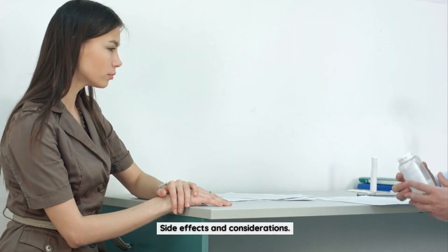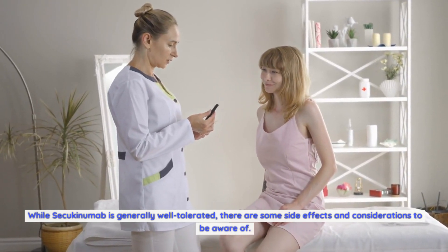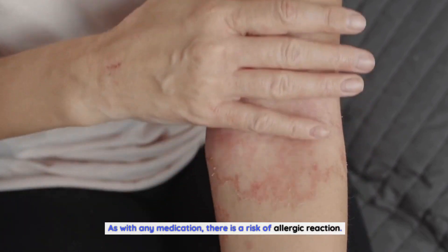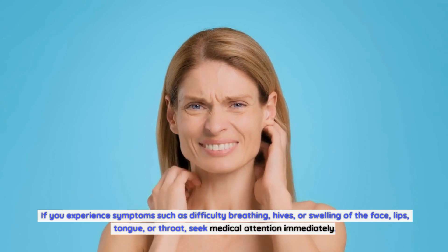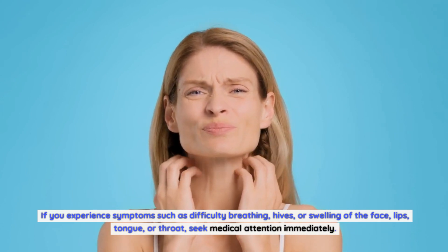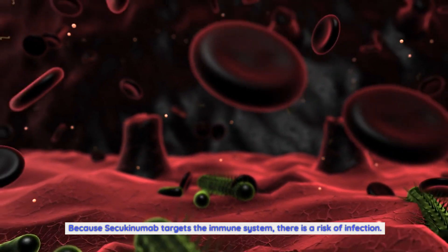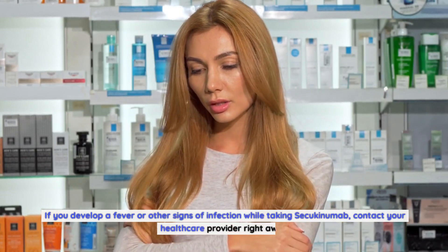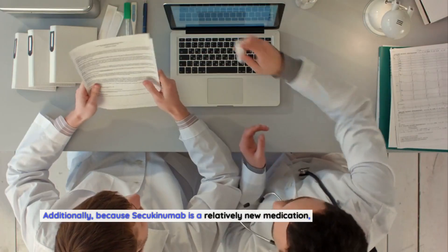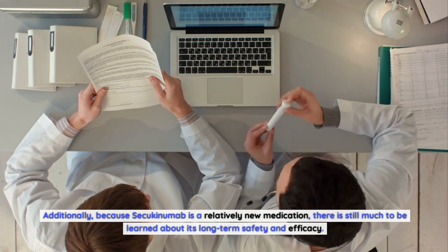While Secukinumab is generally well-tolerated, there are some side effects and considerations to be aware of. As with any medication, there is a risk of allergic reaction. If you experience symptoms such as difficulty breathing, hives, or swelling of the face, lips, tongue, or throat, seek medical attention immediately. Because Secukinumab targets the immune system, there is also a risk of infection — if you develop a fever or other signs of infection, contact your healthcare provider right away. Additionally, because Secukinumab is a relatively new medication, there is still much to be learned about its long-term safety and efficacy.